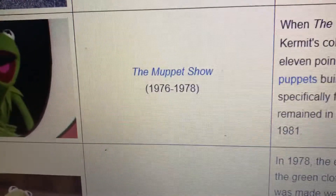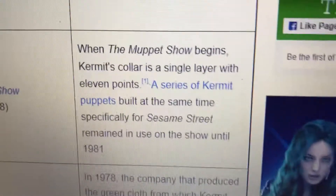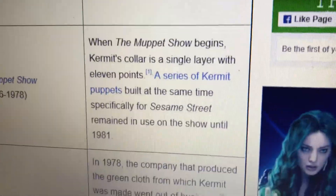Sesame Street: The 70s, 1970–1976. I sport a double collar. The Muppet Show, first three seasons, 1976–1978. Another one of my favorite Kermit puppets in history. When The Muppet Show begins, my collar is a single layer with 11 points.